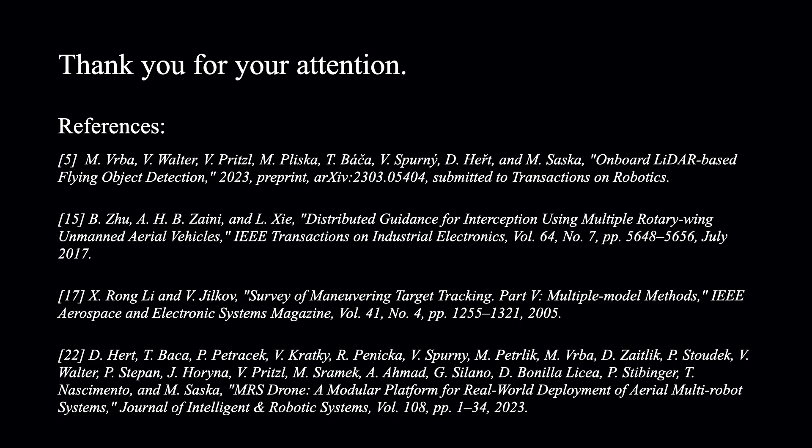Thank you for your attention. We invite you to view our paper for a detailed and deeper understanding of our methods and results.